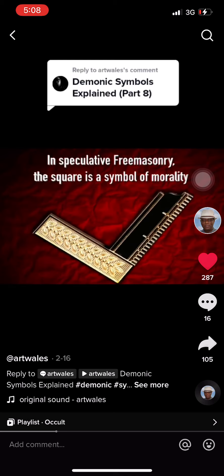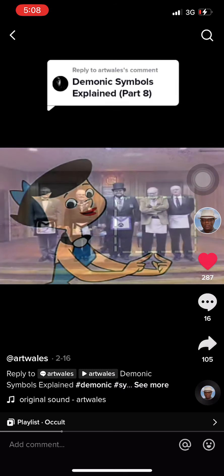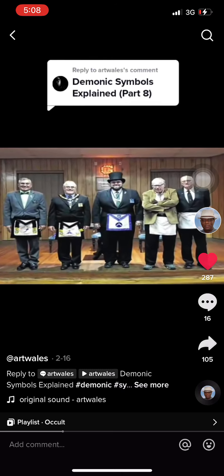In speculative Freemasonry, the square is a symbol of morality — hence where we get the phrase 'you're being a square.' It's the official emblem of the master of the lodge.